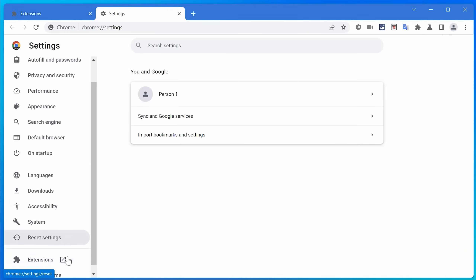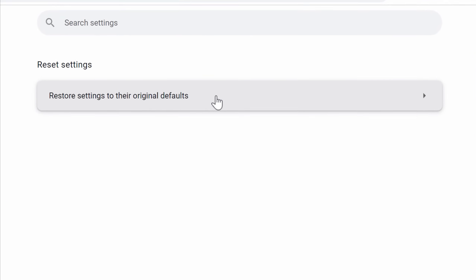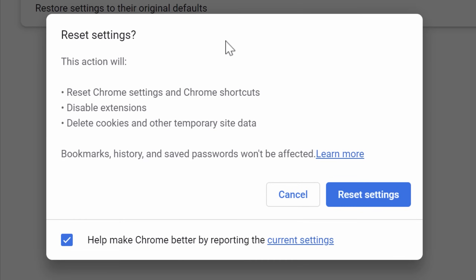After dealing with that, go to the extensions page, find the malicious extension, and remove it. Alternatively, you can reset Google Chrome settings by going to Settings, then Reset Settings, then Restore Settings to Original Defaults — this will disable all extensions. You should also run an antivirus scan and look back at any software you may have recently downloaded that could have come with the virus. I'll add anything else relevant to the description.